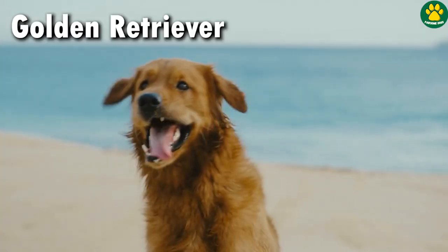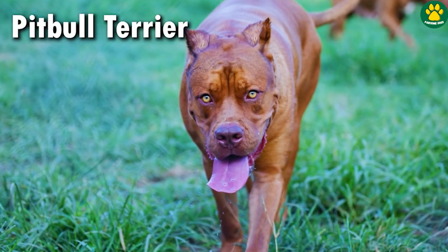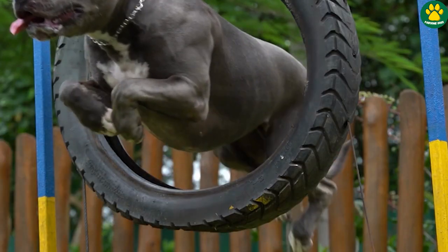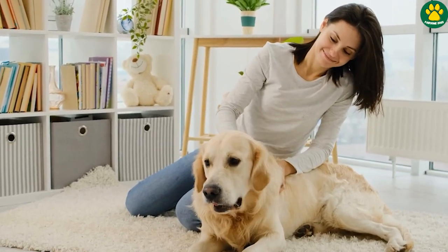Pitbull Terriers and Golden Retrievers — both dog breeds are completely opposite of each other. One is famous for its fighting ability, muscular body and athleticism, while another is worldwide famous for its sweet and playful nature and attractive personality.